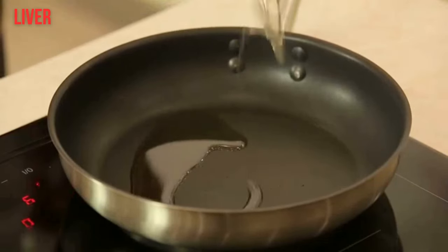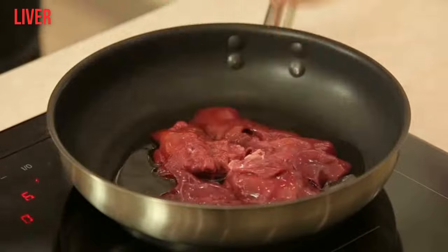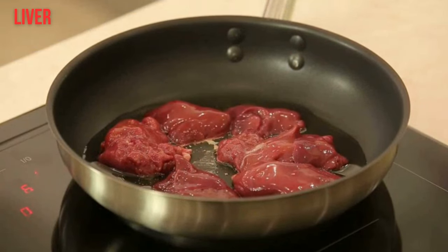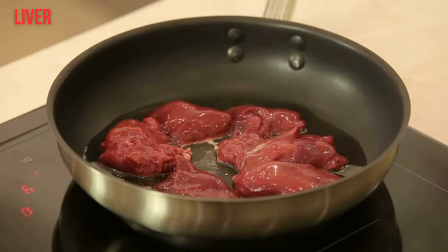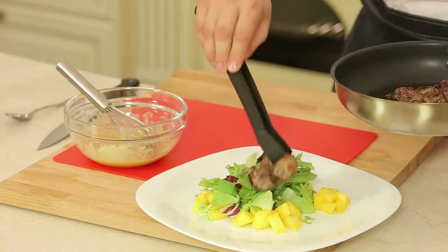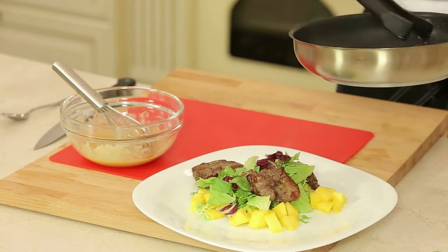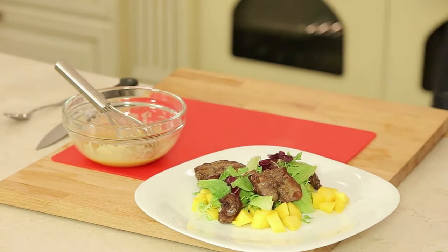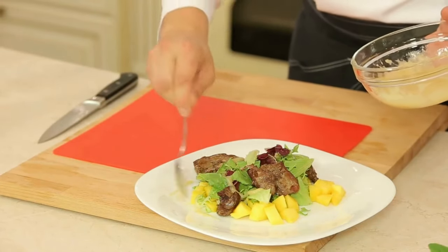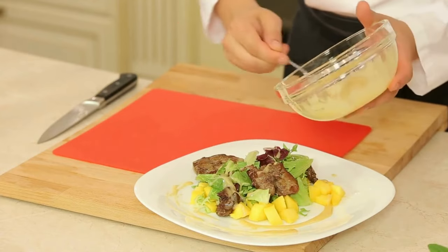3. Liver and Other Organ Meats. Though not especially popular, organ meats, especially liver, are packed with B vitamins, whether from beef, pork, lamb, or chicken. A 3.5-ounce (100-gram) serving of beef liver contains: thiamine B1 at 15% of the DV, riboflavin B2 at 263%, niacin B3 at 109%, pantothenic acid B5 at 139%, pyridoxine B6 at 61%, biotin B7 at 139%, folate B9 at 63%, and cobalamin B12 at 2,917%.